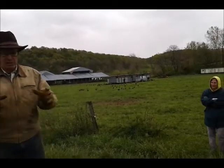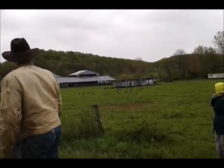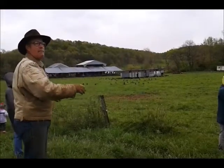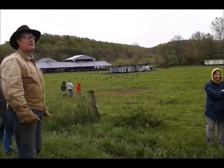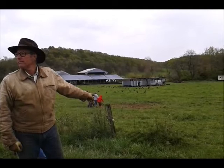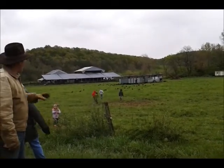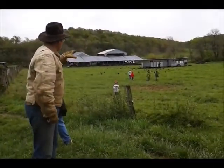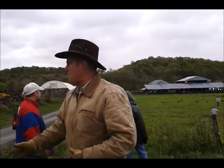Taking that page out of nature's template, we have the Eggmobiles. There are 800 layers in the two Eggmobiles and we move them every couple of days, following the cows. The cows have grazed five paddocks in this field, so they were here four days ago. The fly cycle is roughly four days. So we move the Eggmobiles strategically behind the cows, and the chickens go out, scratch through the cow patties, and eat out the fly larvae — that's what pays their salary.